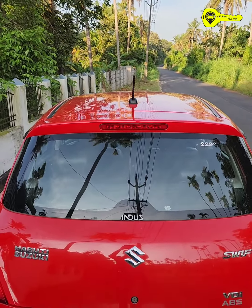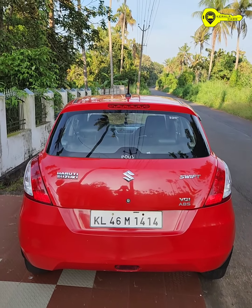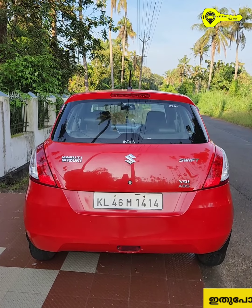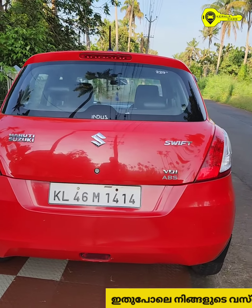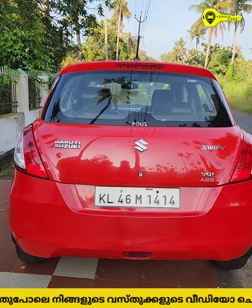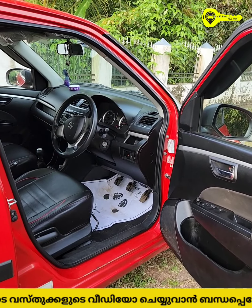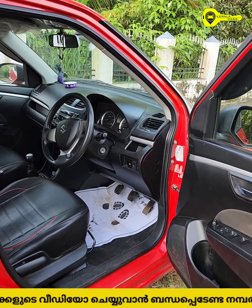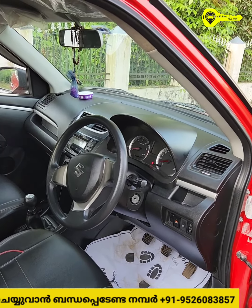We don't have a repress. We don't have badges. We need great quality for the inside. We are doing good quality performance. There are 4-door power, power steering, AC, tilt adjustable steering, and central lock.